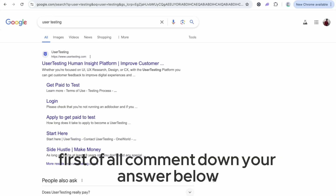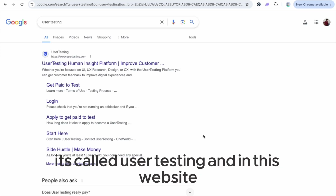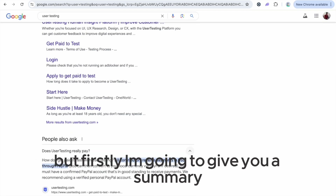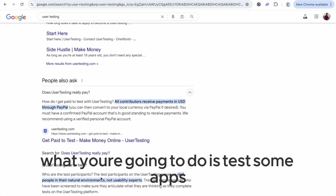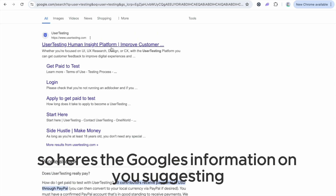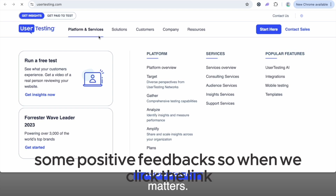Comment down your answer below. So this is the website I'm going to show you today — it's called UserTesting. In this website, what you have to do — I will explain everything — but firstly I'm going to give you a summary. You are going to test some apps and go through surveys. Here's Google's information on UserTesting, and it shows some positive feedback.